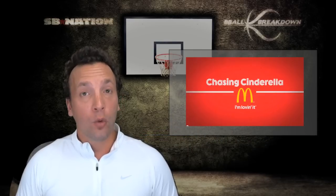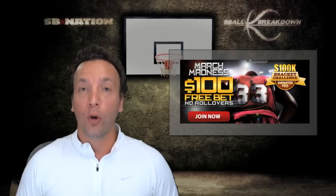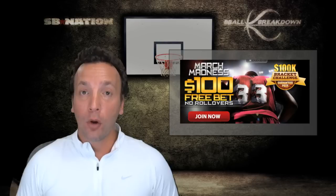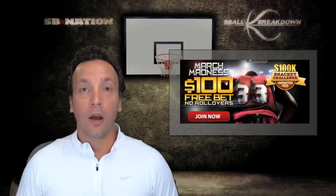And if you want to get into a bracket, our friends at Sportsbook.com are doing a $100,000 challenge. So get over there, sign up if you're in the U.S. and you have a chance to win a lot of money.